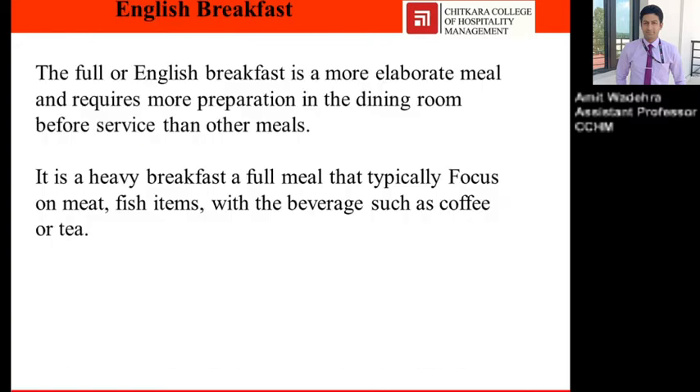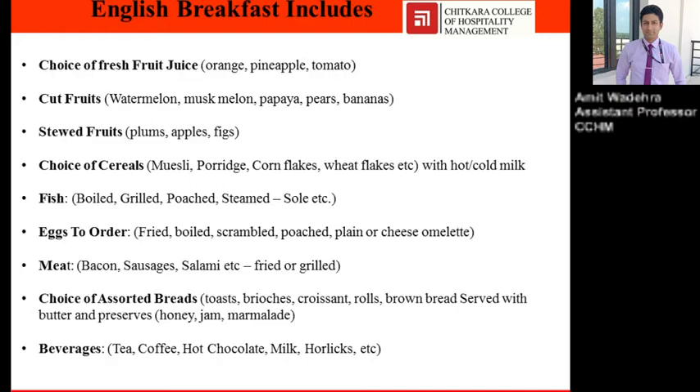English breakfast: the full English breakfast is a more elaborate meal and requires more preparation in the dining room than other meals, because it is the heaviest meal, typically focusing on meat or fish items, with beverages such as coffee or tea served.